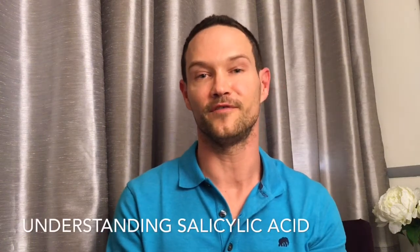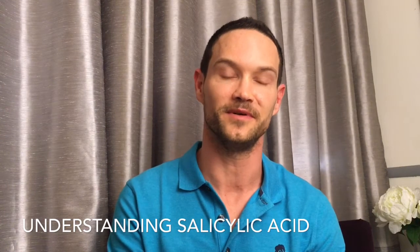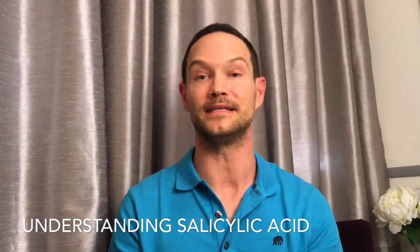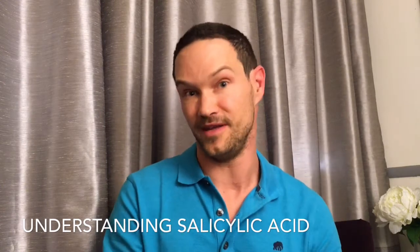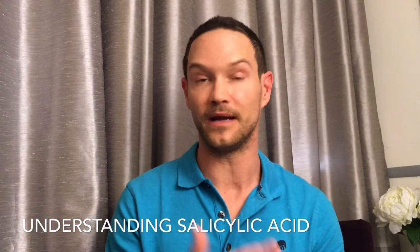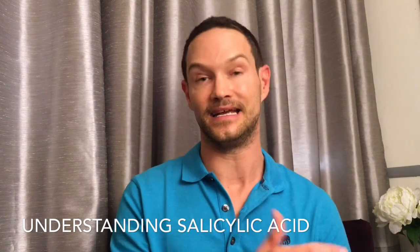Hello beautiful, Cody Montarbo here, founder of Montarbo Skin Care. I'm here to help you have the most healthy, glowing, and gorgeous skin possible. In today's quick video, I'm going to talk about salicylic acid, why I think you should be using it, why I love it, and why I've trusted it with all of my clients and professional skincare services for the last decade or more.